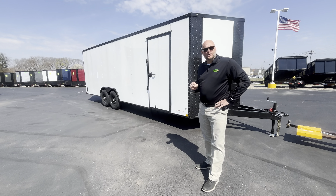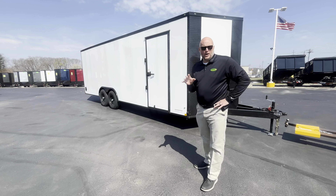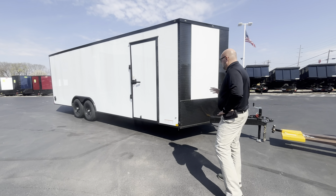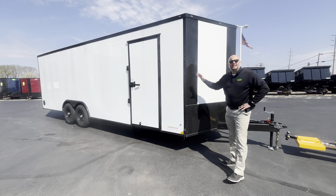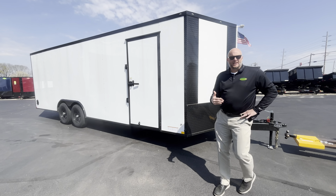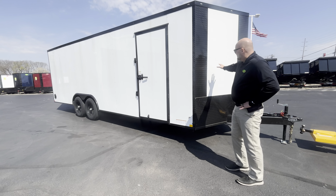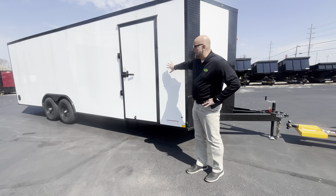Welcome to Ohio Trailers Direct. I'm Jason Meyer and I'm here to show you what just came in: a 2024 Diamond Cargo Black Diamond Edition 8.5x24 enclosed trailer. This is the top-rated steel trailer in the industry — the only trailer company with a 4.5 on Google — and they come with a five-year full warranty.